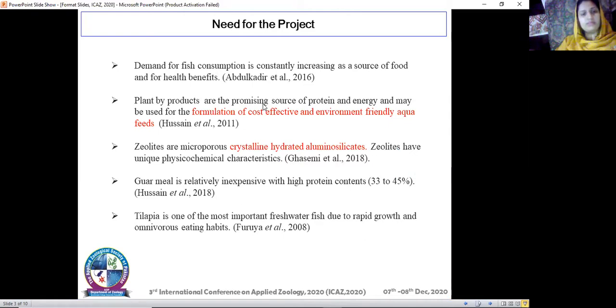The need for this project is that the demand for fish consumption is constantly increasing as a source of food and for health benefits. Health benefits include that fish meat contains omega-3 fatty acids, vitamins, and minerals. The cost of fish meal, which is a good source of amino acids and fatty acids, is increasing day by day. We cannot afford fish meal as it increases the cost of aquaculture, so we need to switch to cost-effective and environment-friendly alternatives like plant meals, which are promising sources of protein and energy for aqua feeds.